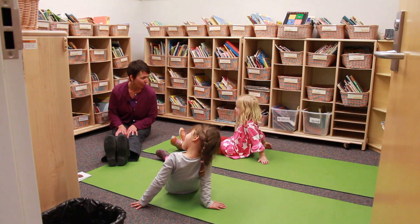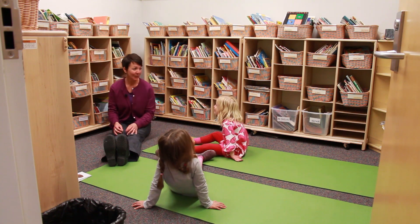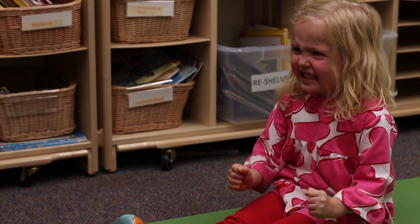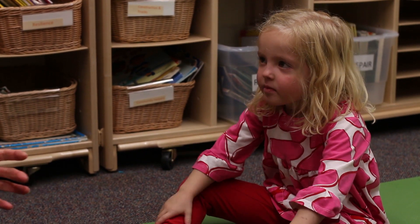Now let's try it with our whole bodies. Are you ready? One, two, three — tighten everything up: hands, legs, toes, fingers, and face. And let go. Nice job. Thanks for joining us. If you're interested in learning more, there are lots of resources available online. I hope that you have fun exploring mindful movements like these with the kids in your life.